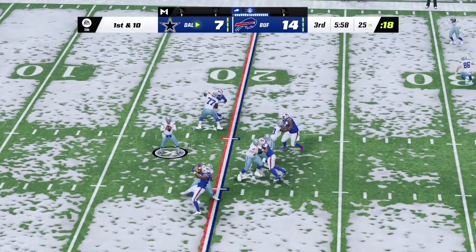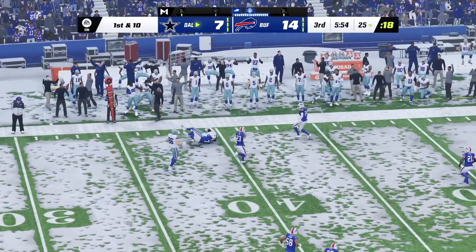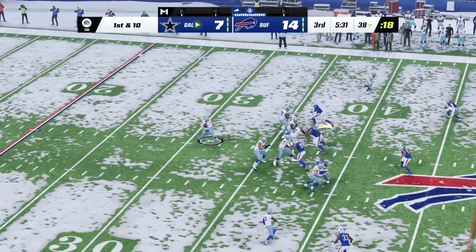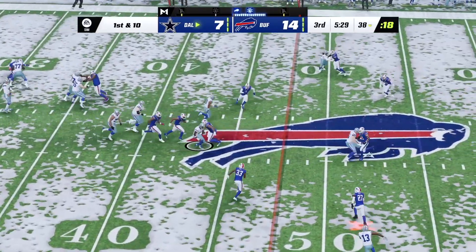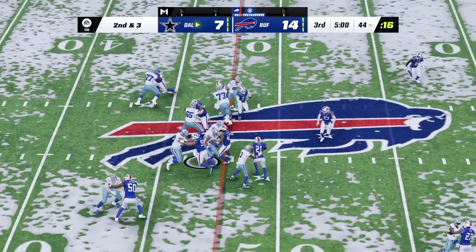A first down throw for Prescott, able to hit his target. Prescott to throw — that's complete to Cooks. On second down, it's Pollard, and he'll be stopped.